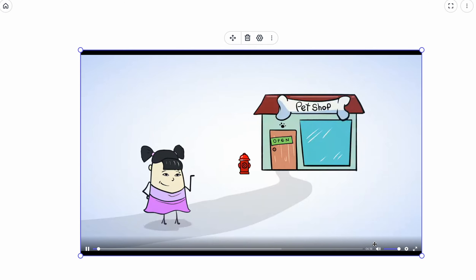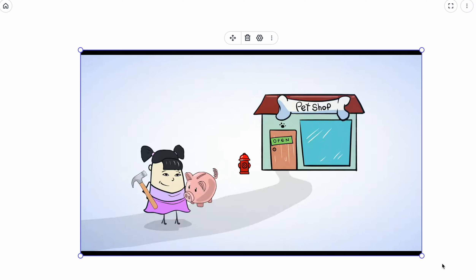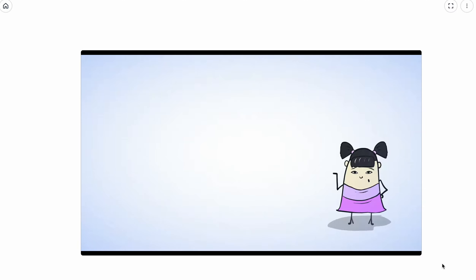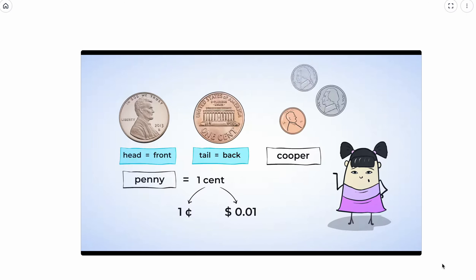Sue is heading to the store to get some pet treats, but first she needs to crack open her piggy bank to get some of her money. Sue has a lot of different types of money in her piggy bank. Here is a penny — this is the head of a penny and this is the tail. The head of a coin means the front and the tail means the back. A penny is worth one cent. This one is easy to identify because it is copper, not silver like the other coins.